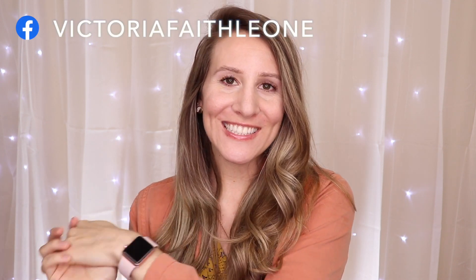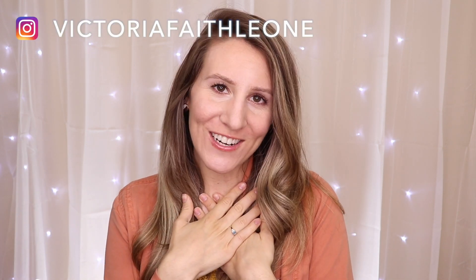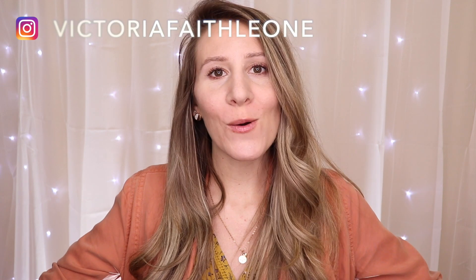Hello everyone! Welcome to today's video. I'm Victoria Leone. Today we're going to be opening up May's BoxyCharm, and we're actually opening it in May.